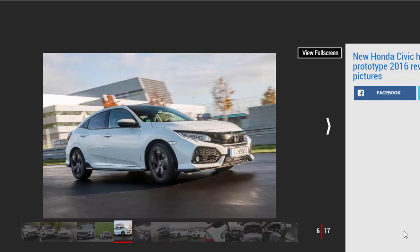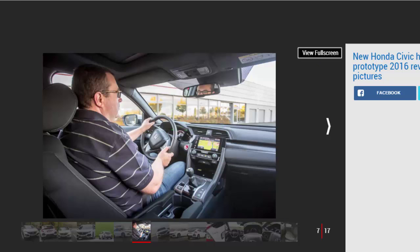Honda has yet to finalize fuel economy, but it's predicting figures of around 60 mpg and CO2 emissions as low as 104 g/km for the 1.0-liter, while the 1.5-liter is a fair bit heavier, claiming 47.1 mpg and 137 g/km. The standard gearbox across both engines is a six-speed manual, although Honda says it will also offer a re-engineered CVT transmission. In autumn 2017, a 118 bhp 1.6-liter diesel will join the range, with a nine-speed torque converter automatic as its auto option.